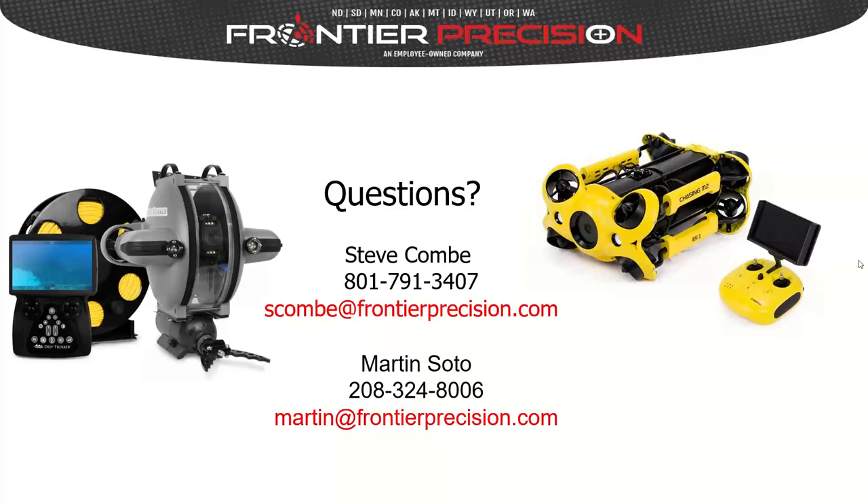Are maintenance agreements available for units purchased from Frontier? Yes — one of the manufacturers has a three-level warranty and maintenance agreement, including an option for a loaner unit. So if you use the ROV frequently and can't go a day without it, there's a unit built up and waiting at the factory to be shipped as a spare. These agreements also include extended warranty options.